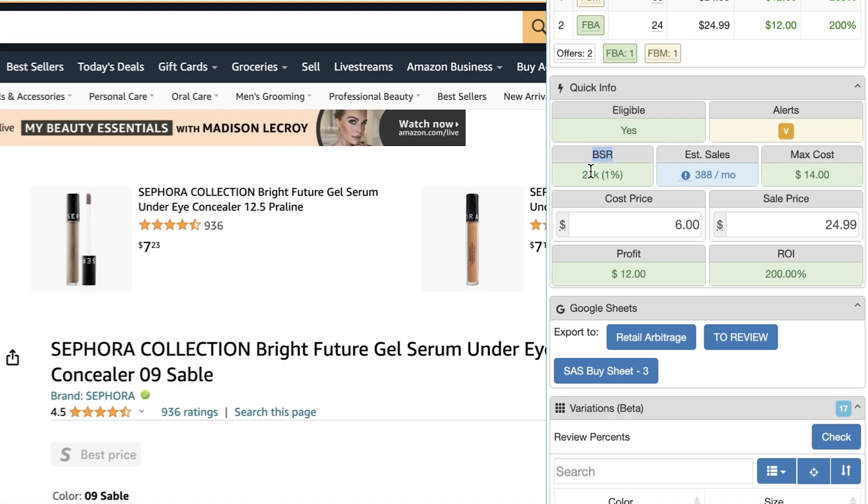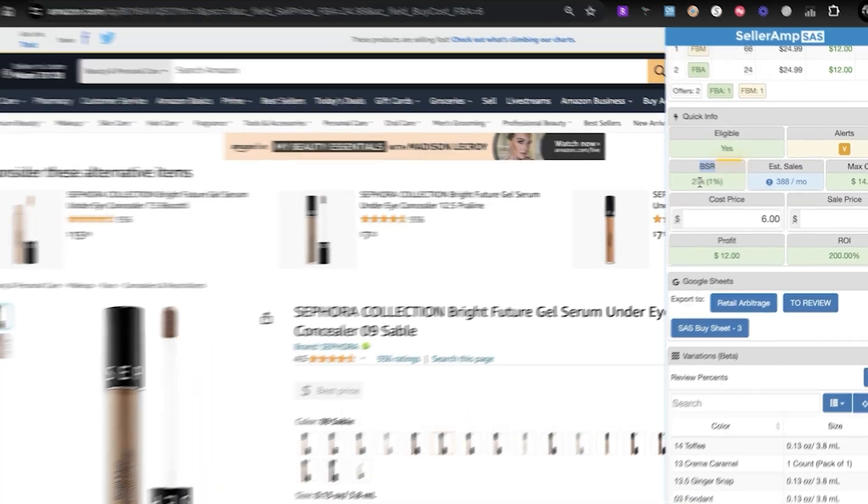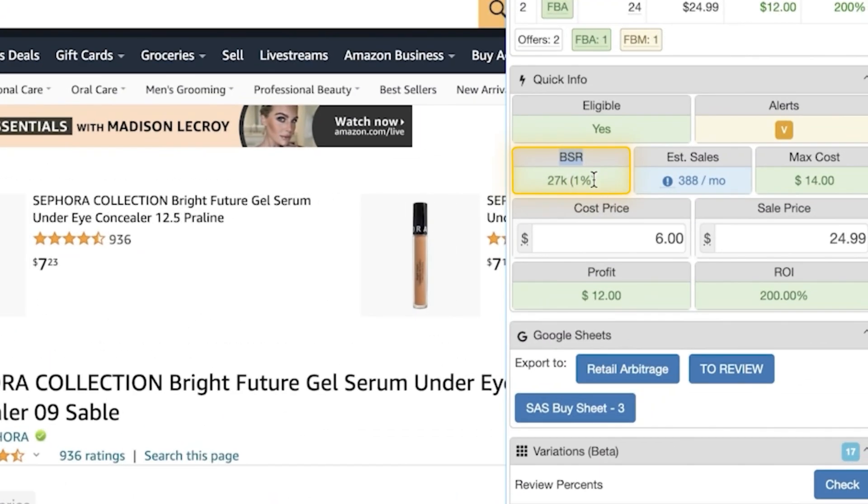Another thing to look for is BSR — Best Seller Rank. My tip is to stay at the 1% BSR threshold because each category is different. For example, in the beauty category, a rank of 27,000 is in the top 1%. In toys or video games or groceries it could be different. SellerAmp always displays in parentheses what percentage that BSR is for each product, which makes it super easy.